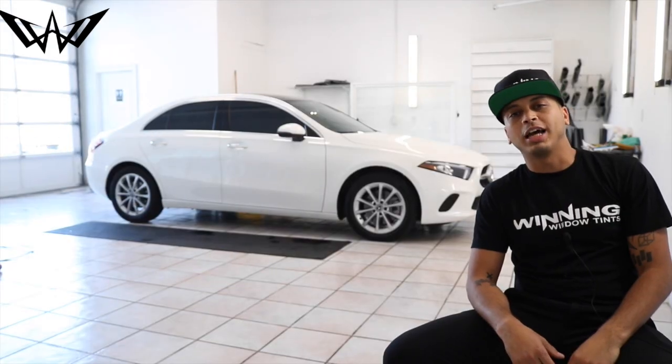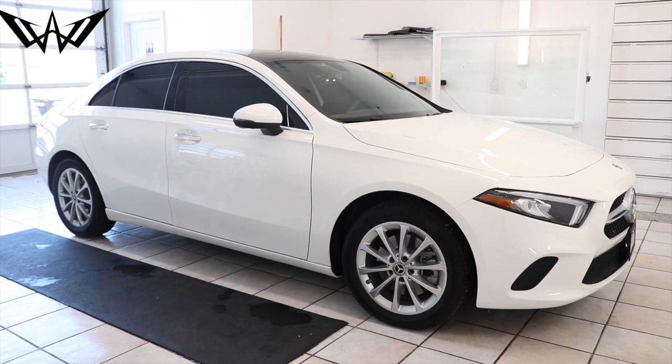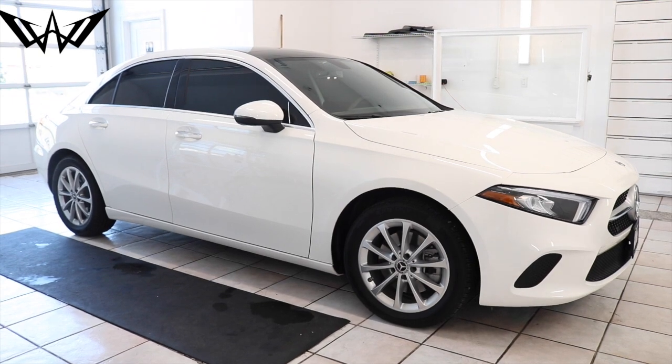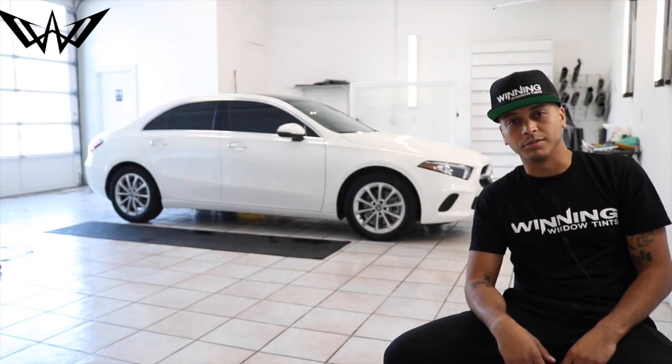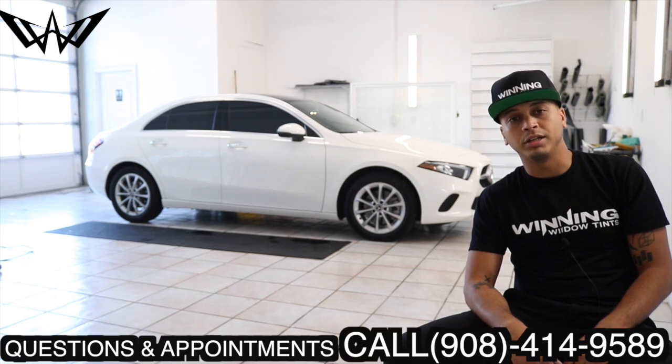We just finished turning off the lights on this 2019 Mercedes-Benz A220. This new body style was aching for a new look and the winning team gave it to them. You can't deny the white and the black combination — it looks cool, sly and ready to go. This new body definitely needed some new shape.